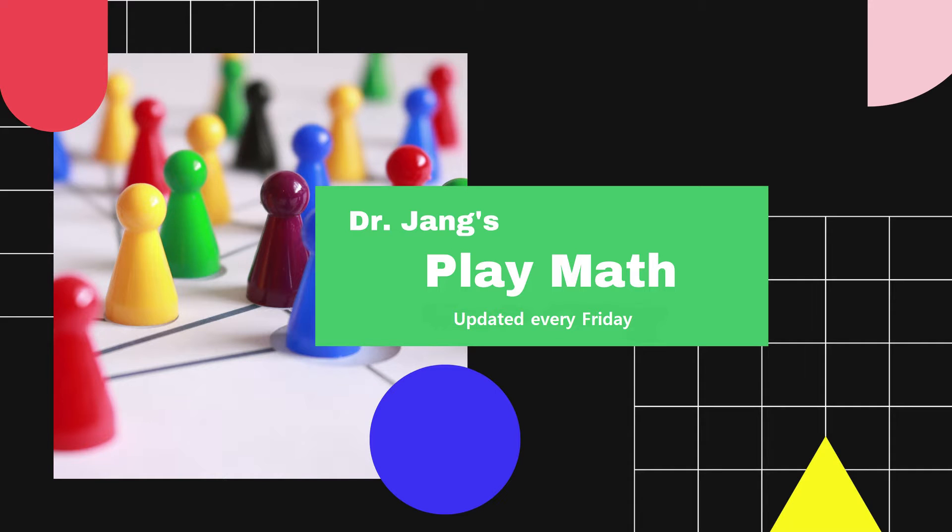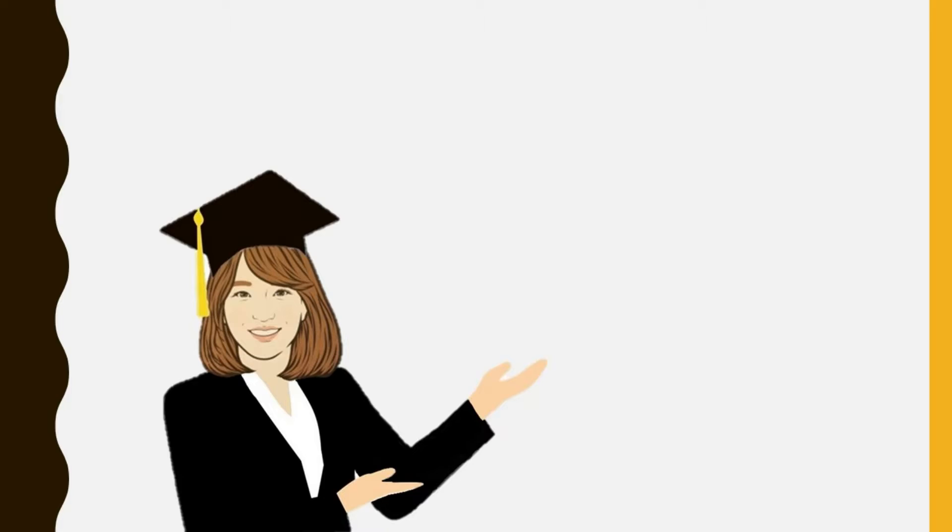Dr. Jang's Playmas! Hello, my Playmas friends. It's Dr. Jang. Welcome back to my channel.